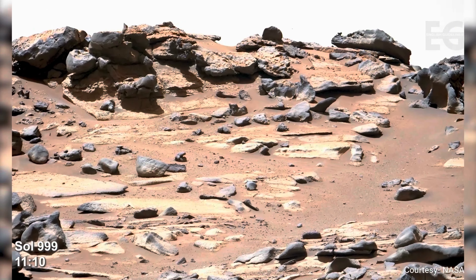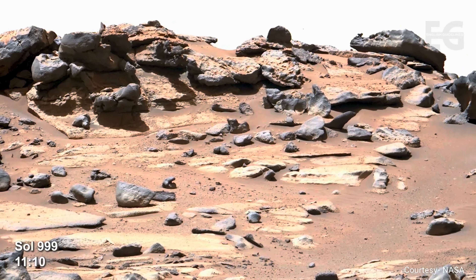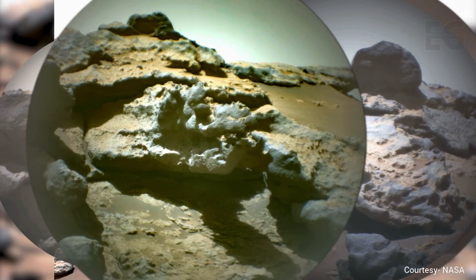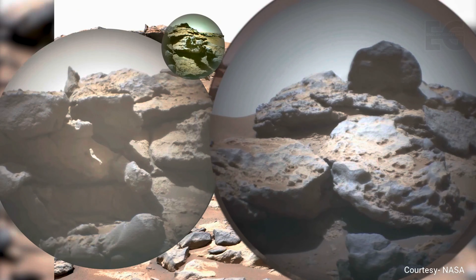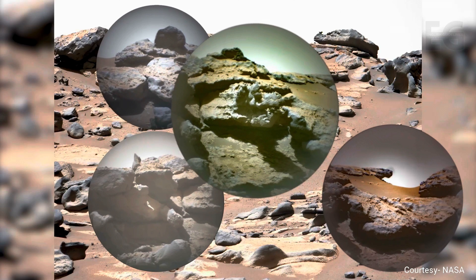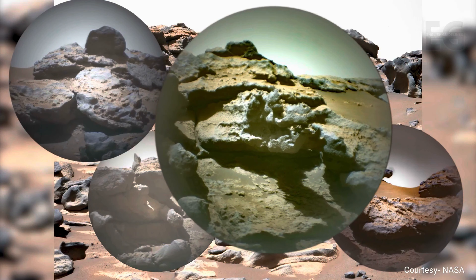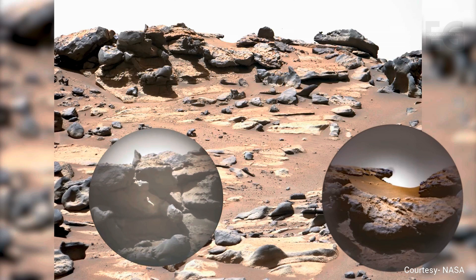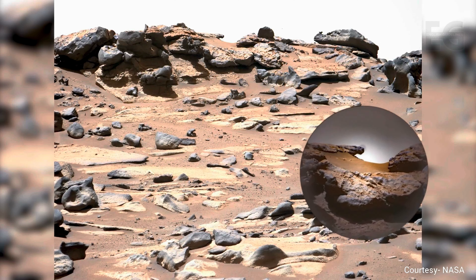Perseverance spots some exciting rocks in the distance, sitting atop a small ridge. The rover uses its SuperCam to get a better look. Some of these look like the flow of running water could have carved them into their location on the bank of an ancient river. Maybe one day we will see fossilized remains in one of these SuperCam images.